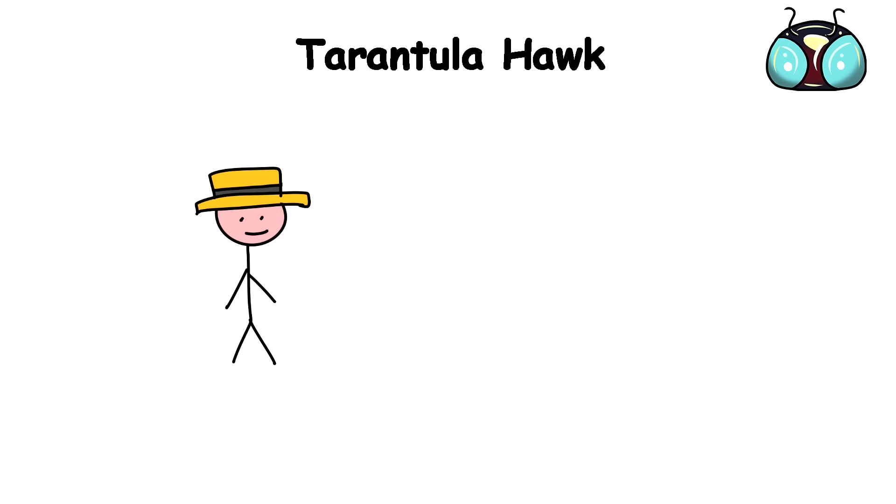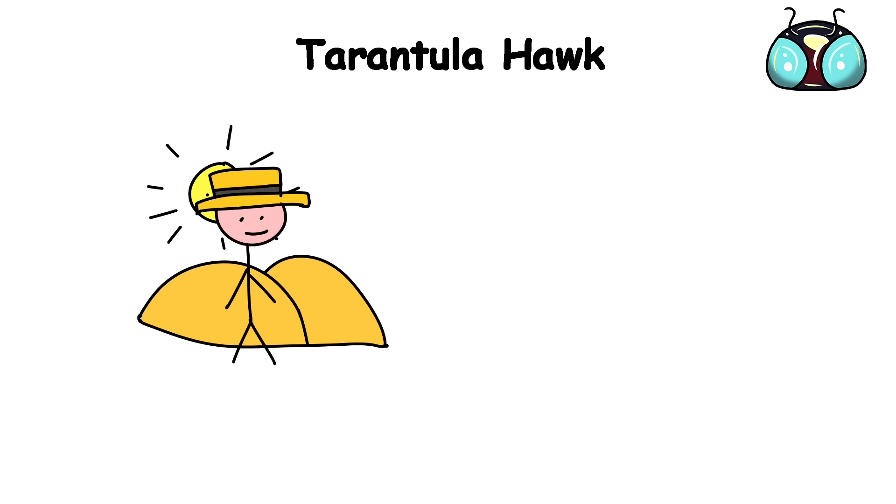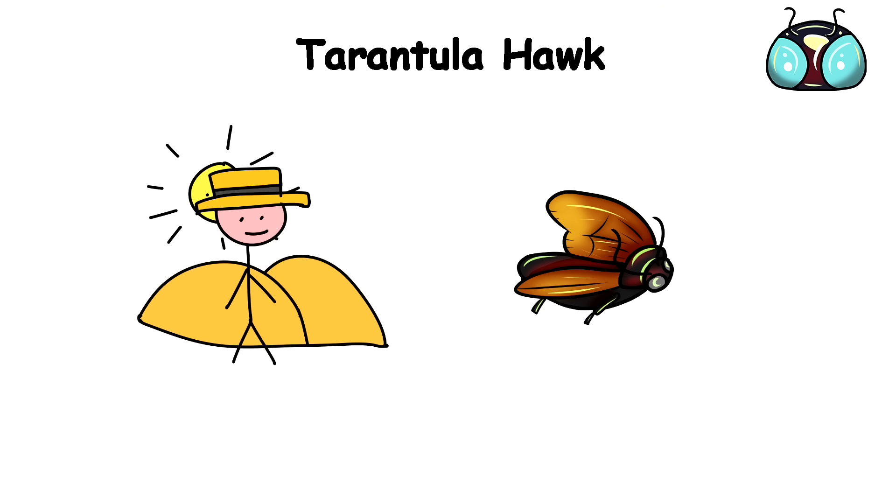So if you're an avid hiker, camper, or enjoy spending time outdoors in those regions, the risk of a run-in with one of these fearsome wasps is very real.